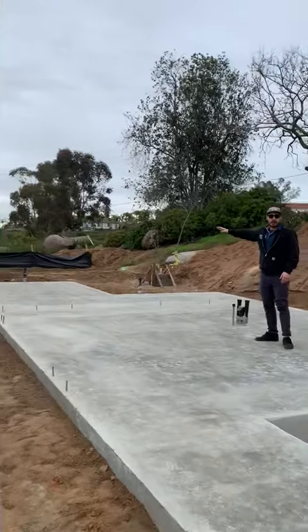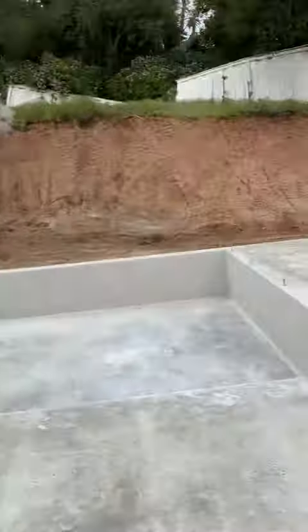We've got a guest bedroom over here with its own guest bathroom, and then we have the master suite over there in that corner.